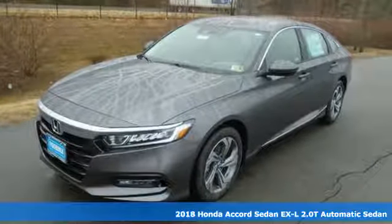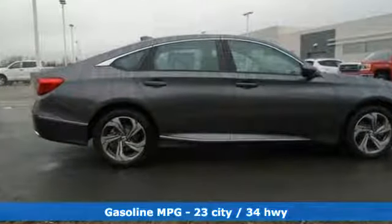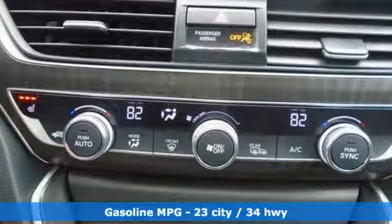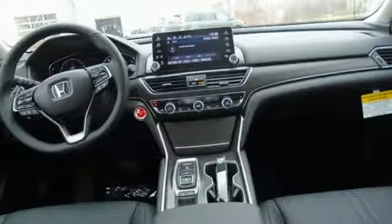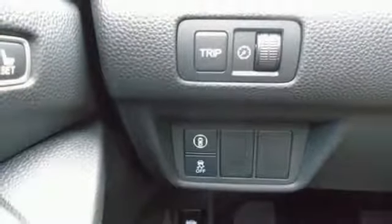It comes with all the amenities you need: Bluetooth wireless audio streaming, power heated mirrors, front heated leather bucket seats, smart vent seat mounted airbag, smart entry key, dual zone climate control, intercooled turbo inline four cylinder engine, power sliding and tilting sunroof, and four wheel anti-lock disc brakes.